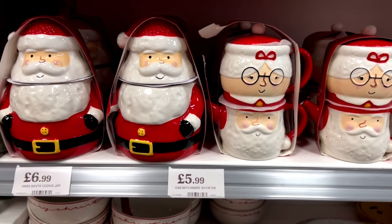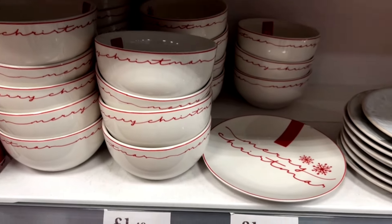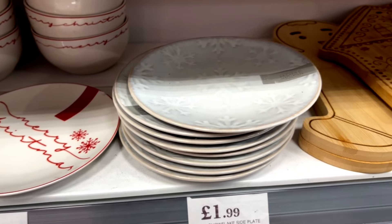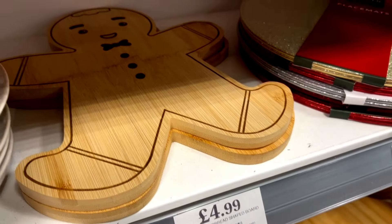A set of mugs with Santa Claus, and a Missy Santa Claus teapot — it is so adorable and it's $5.99. They also had a cookie jar right next to it. They've got some plates, some sets — Merry Christmas ones and others just with snowflakes.